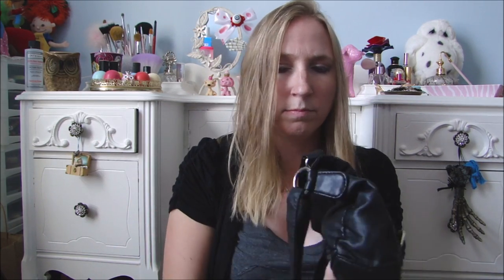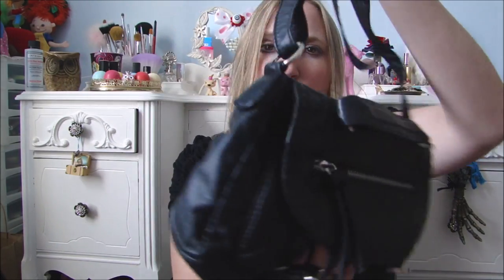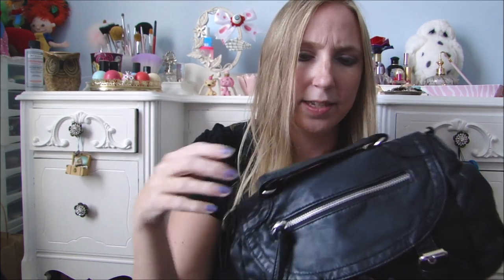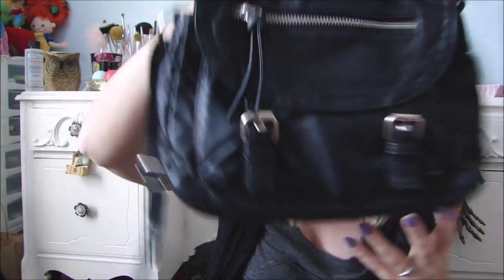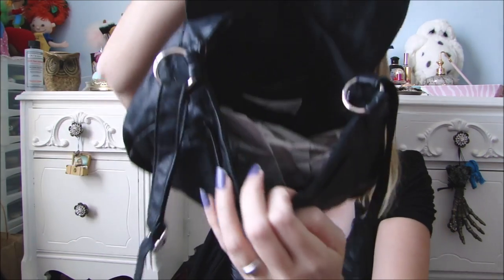I found this purse, and this is just by The Icing — nothing spectacular brand-wise — but it's made of this really soft material. Very soft. It's not real leather or anything like that, but it's very soft feeling. It's brand new, and it's a crossbody bag, which I love. It has two little buckles on the front, a zipper part, and the inside just looks like that. It was new and it was $1, so still a very good deal.